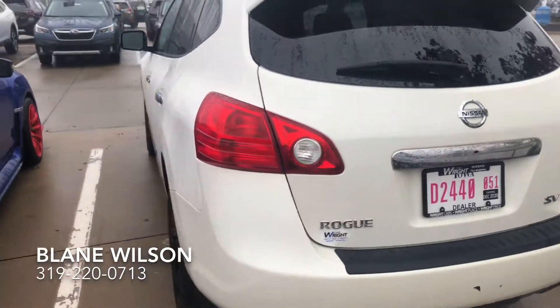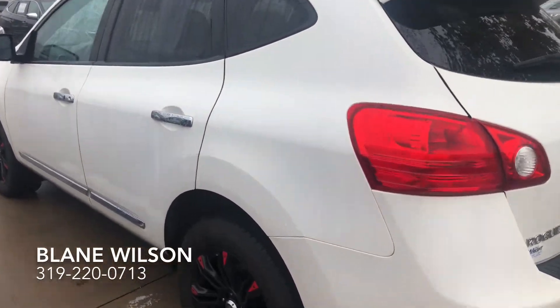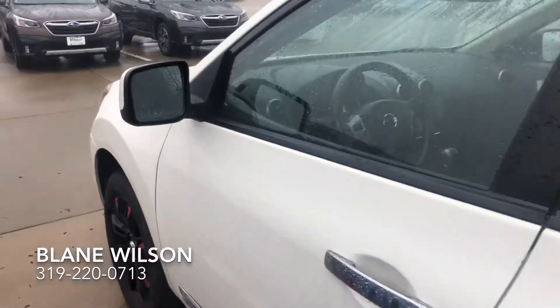It's a nice vehicle all the way around — an all-wheel-drive model as well, which of course is important around here. It's a nice little car, runs great. I drove it a little bit.